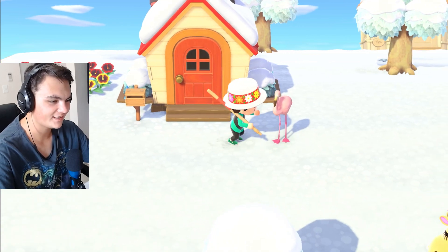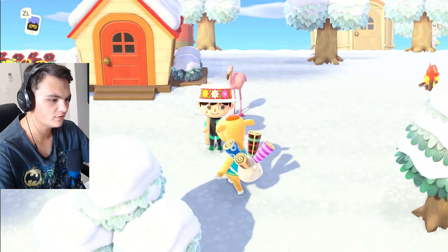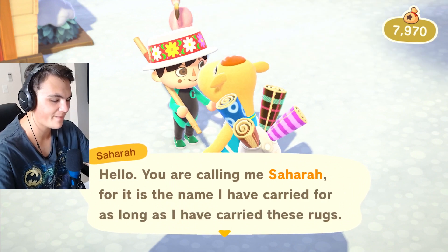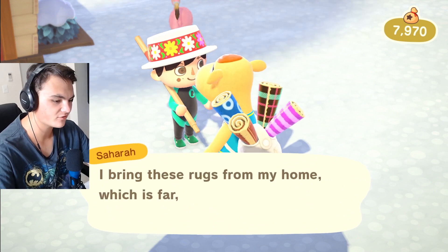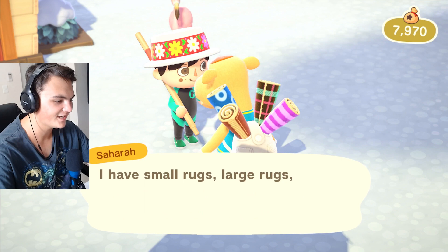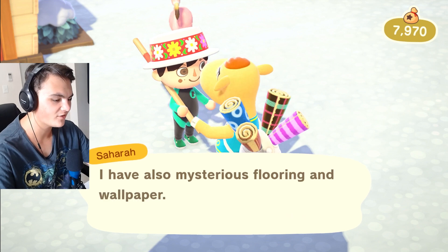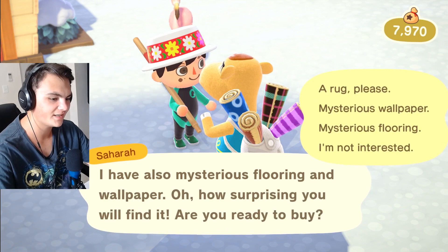Maybe that's a little too — wait, who is this? Who are you? Sahara! You are calling me Sahara, for it is the name I have carried for as long as I have carried these rugs. I bring these rugs from my home, which is far, to help you decorate your home, which is near. I have small rugs, large rugs, and rugs of the medium space between. The design is seen after the buying. I have also mysterious flooring and wallpaper — how surprising you will find it. Are you ready to buy?